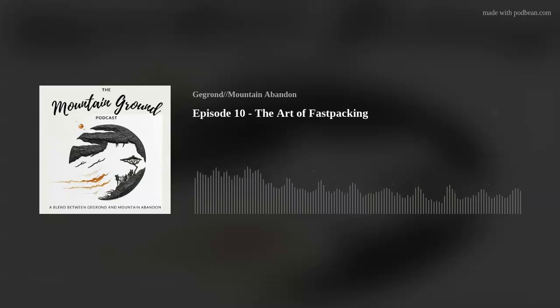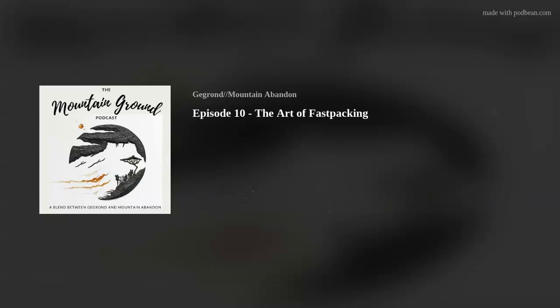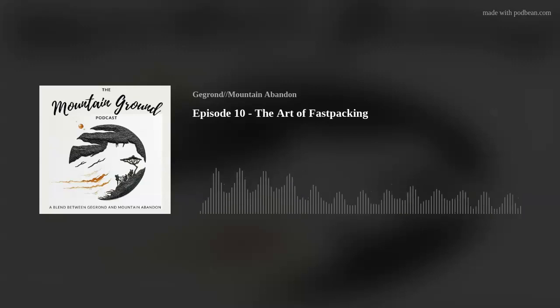Hello and welcome to the 10th episode of the Mountain Ground podcast — into the double figures now. This morning we'll be talking about the art of fast packing. It's myself, Nicolette, and Peter from GeGrond. This topic came up with Nicolette doing a really cool trip over the last weekend. Dig in, have your coffee and listen up.